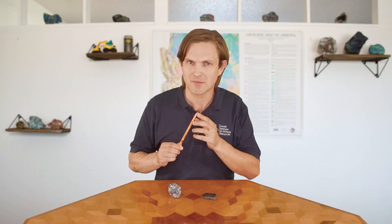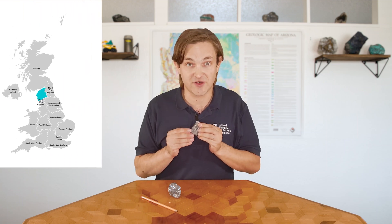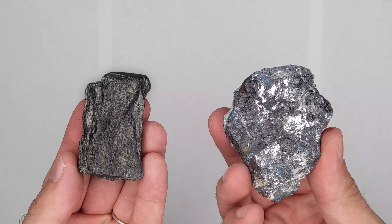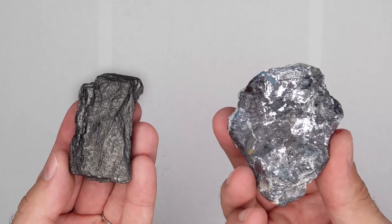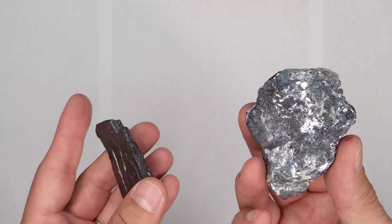So why do we call the center of a pencil lead? Well, when graphite was first discovered in England in the 1500s, people thought it looked a lot like this mineral, galena — and galena has lead in it. See how the graphite on the left is darker than the galena on the right? People called graphite black lead, and the name stuck.